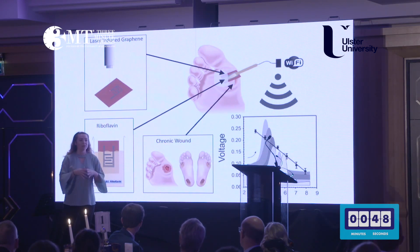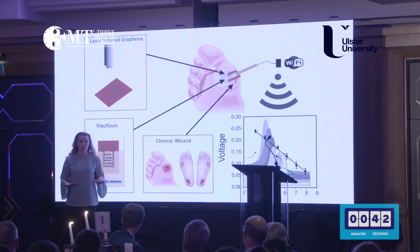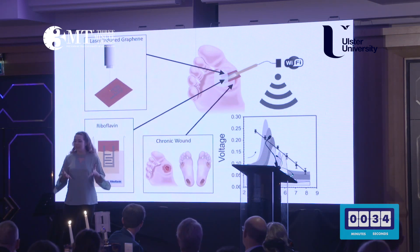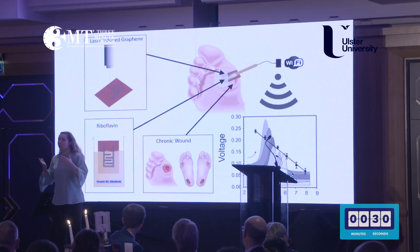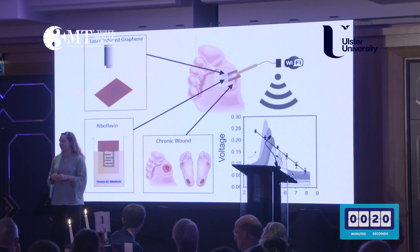For the first time we have tested this in simulated wound fluid, human blood, and human plasma, and it still produces a distinguishable peak, so it can be used in a wound environment. We were also able to replicate these results with six different sensors, the standard being three, and it showed minimal difference between measurements, proving this is a reproducible and precise method. Going forward, this could mean advances in wound care, in the patient's quality of life, and a reduction in antibiotic resistant bacteria.